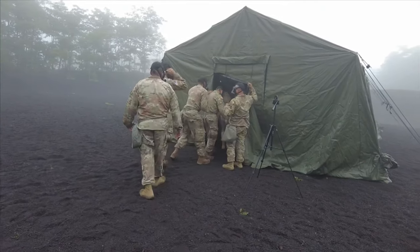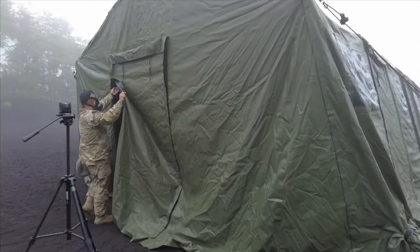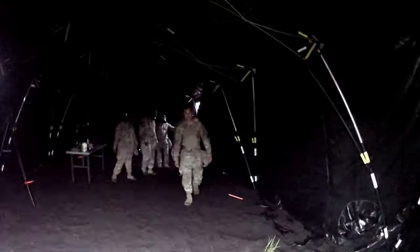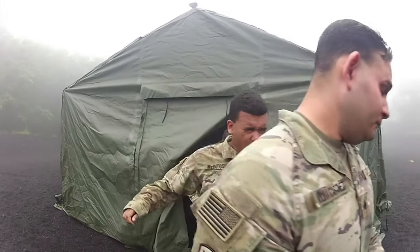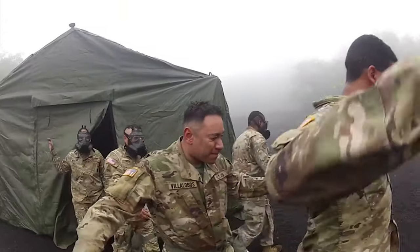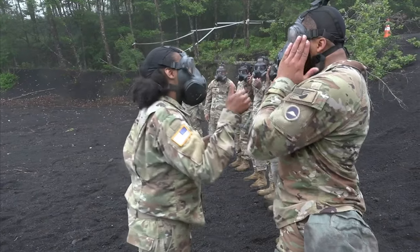This is gas chamber training that soldiers from the 35th Combat Sustainment Support Battalion conducted at Camp Fuji in order to build confidence in their M50 protective mask. When you take off the mask, it does burn your forehead, your eyes, your nose, your mouth, your lungs, and all of that stuff. It's bad — it's not the most fun I've had in the Army.